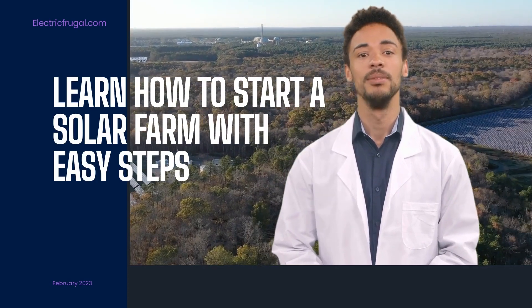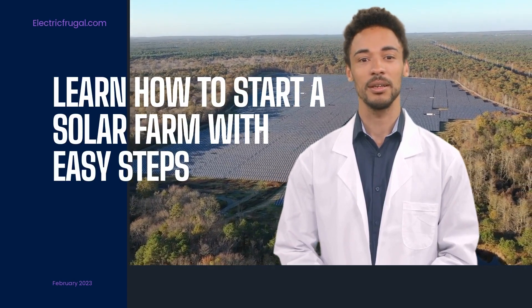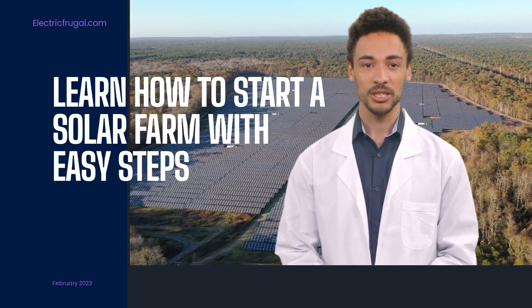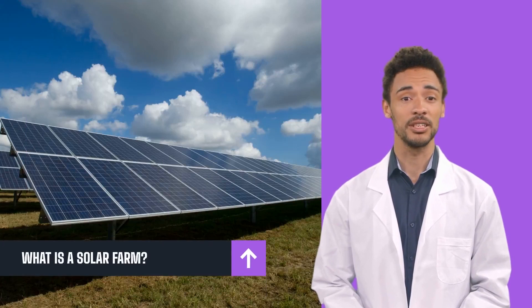A solar farm business can be small-scale or large-scale, depending on the acres of land available for use and the number of solar panels. Many individuals collaborate with solar developers to construct solar farms on their property and share a percentage of the profit generated with them. So, let's dive into how to start a solar farm.